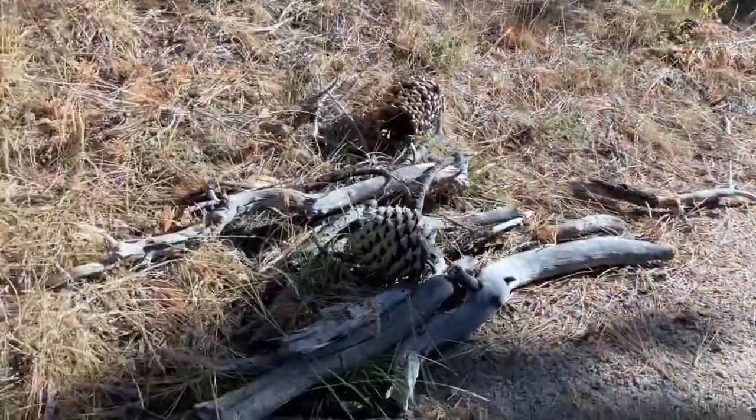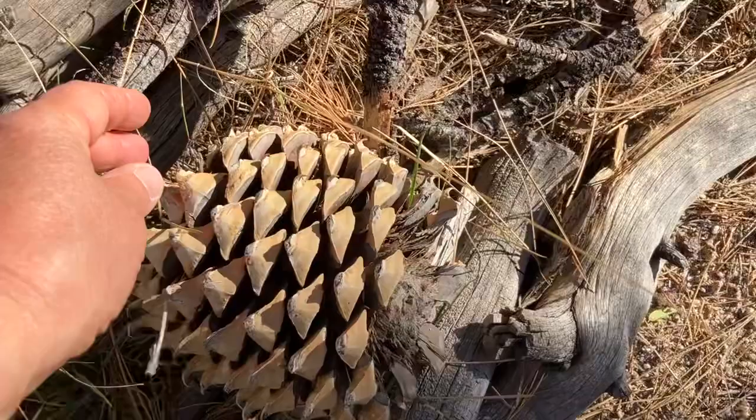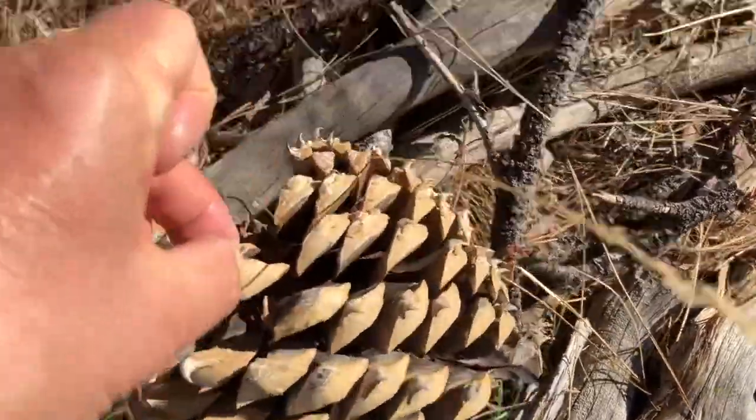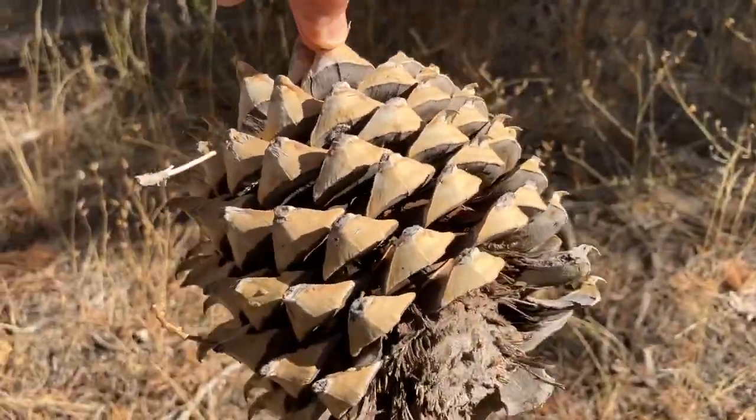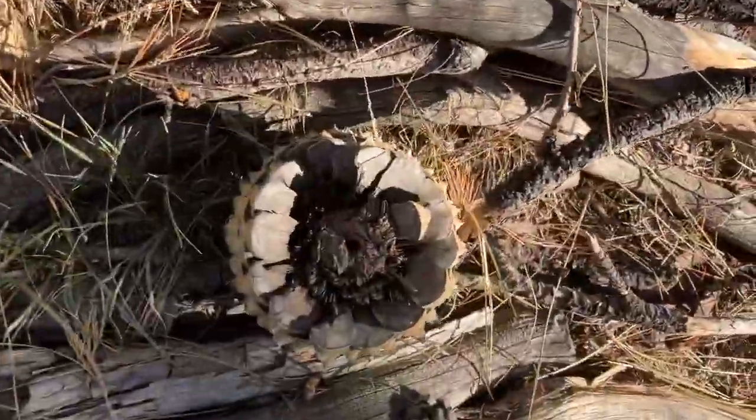We didn't start till almost four o'clock again. Look at these huge pine cones — these things are massive, they're heavy too, look at that. That's a big one. I put one in the car to bring home.